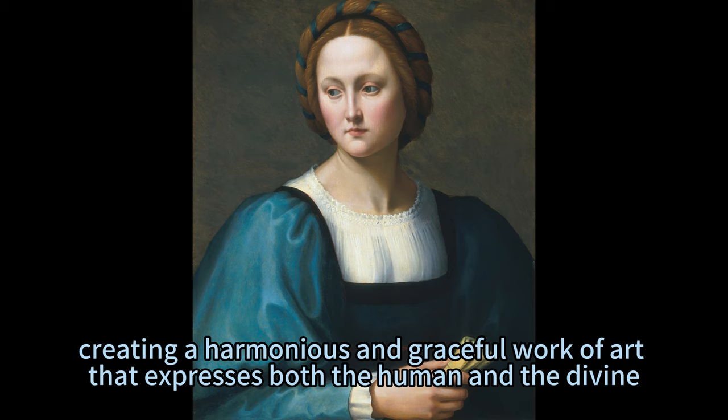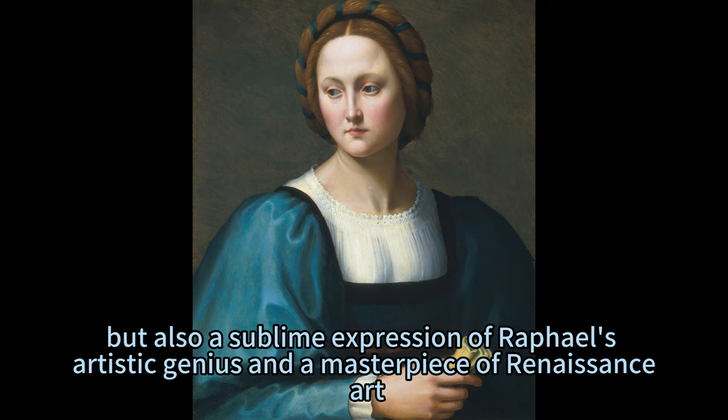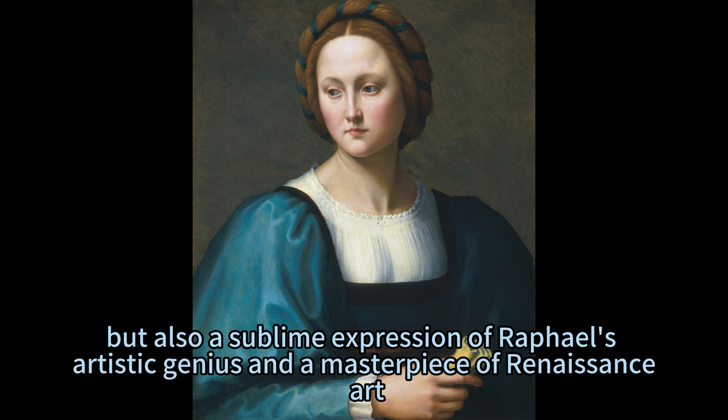Rodolfo Ghirlandaio's Lucrezia Sommaria, circa 1510, is not only a stunning visual representation of a Florentine lady, but also a refined expression of Ghirlandaio's artistic talent and a masterpiece of Renaissance art.